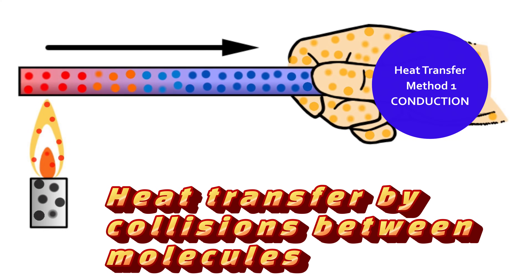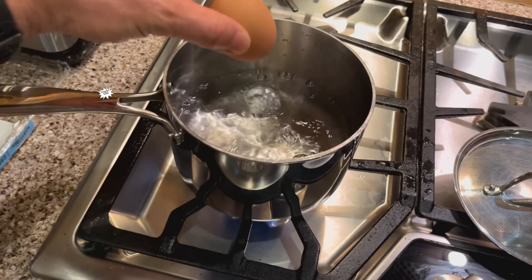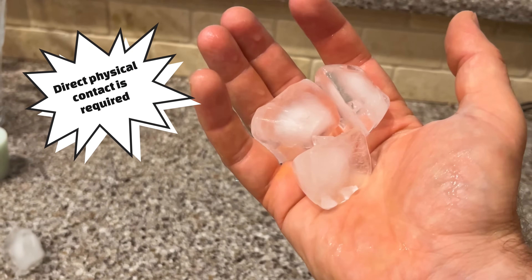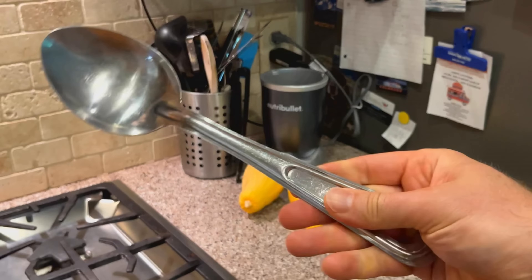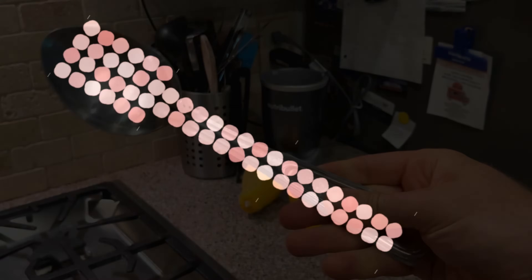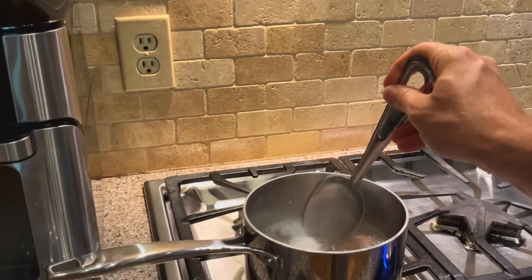The first way heat transfer happens is by something called conduction. Conduction is heat transfer by collisions between the molecules of a substance. Objects must be in direct physical contact for this type of heat transfer to occur. Although a spoon looks like one solid object, it's actually made up of many tiny moving molecules. The faster one of these molecules is moving, the more thermal energy it has and the warmer it will feel. Conduction is heat transfer when fast-moving molecules bump into nearby slower-moving molecules and speed them up.